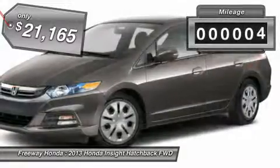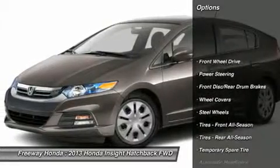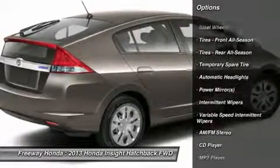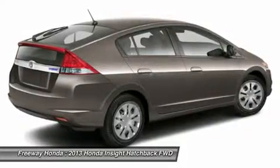This vehicle has less than 100 miles. Here are some of this vehicle's great options: traction control, steering wheel audio controls, anti-lock braking system, stability control, air conditioning, power steering, adjustable steering wheel, keyless entry, cruise control, floor mats.